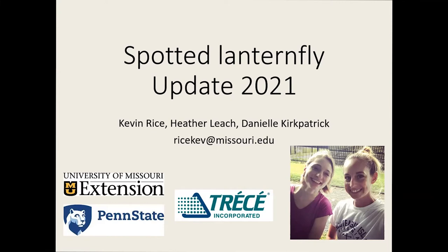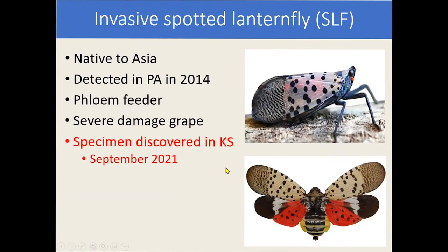They live in the area where the epicenter of the invasion occurs. Spotted lanternfly is an invasive insect — it's native to Asia and it was first detected in the mid-Atlantic in 2014. It's a phloem feeder like most plant hoppers, and it causes severe economic damage to grapes.